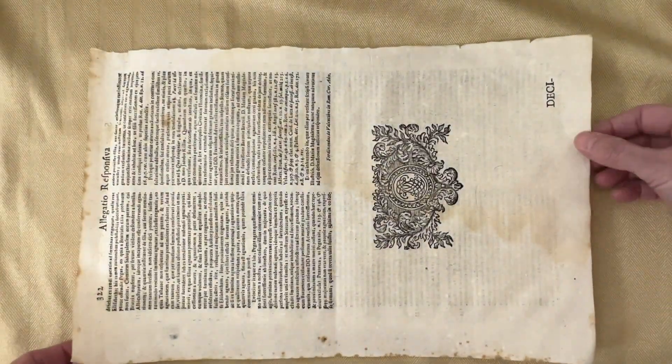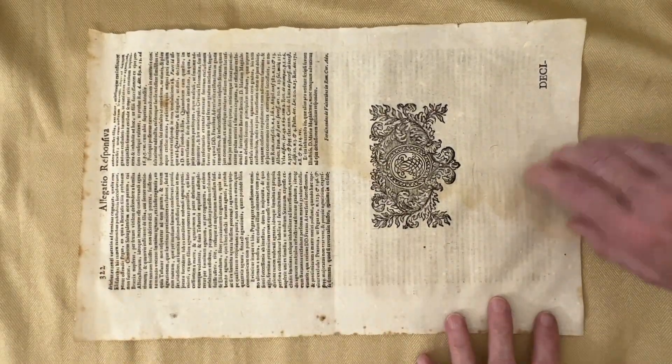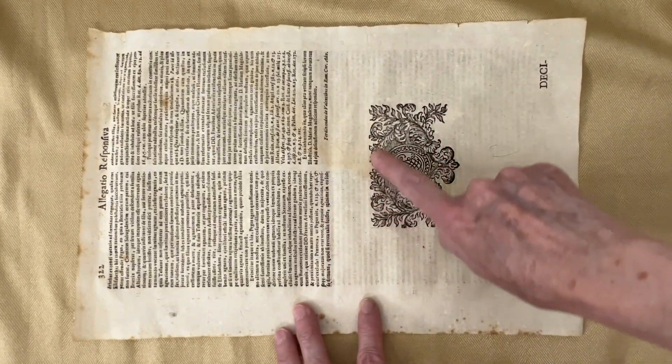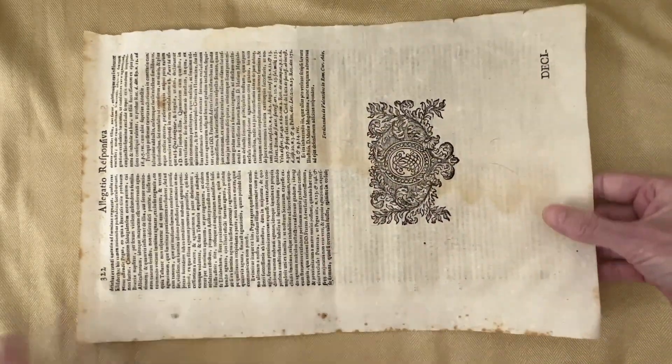There's another page from that book that I've included in the digital upload that you can use. The reason I uploaded this one is that beautiful image right there. It's just stunning.